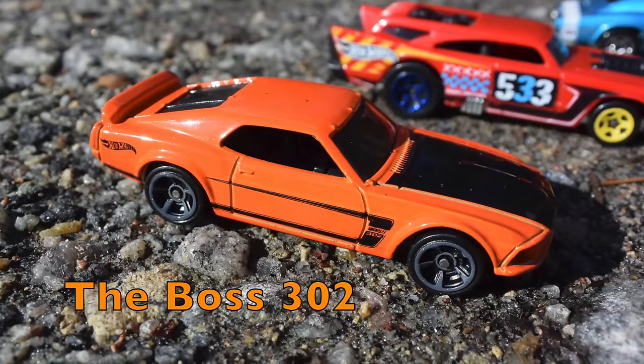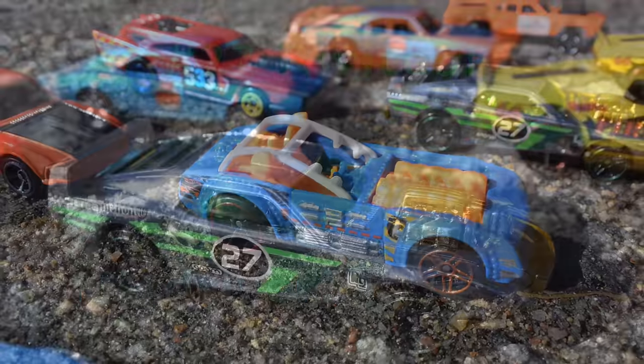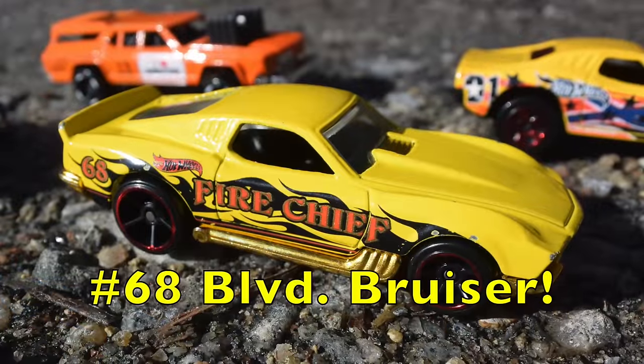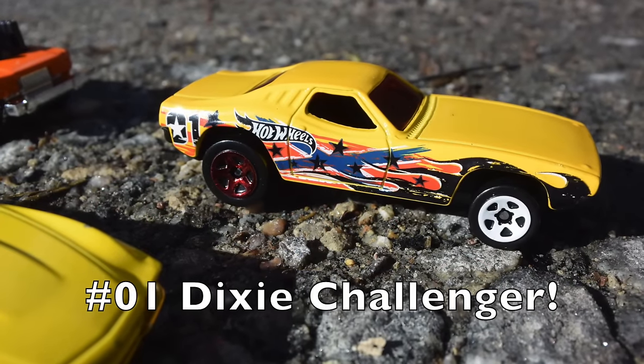The Mustang Boss 302. The Open Roof Piledriver — that guy is crazier than the craziest. Number 27, Riveted. Number 68, the Boulevard Bruiser. And lastly, and certainly not the least, the Dixie Challenger.